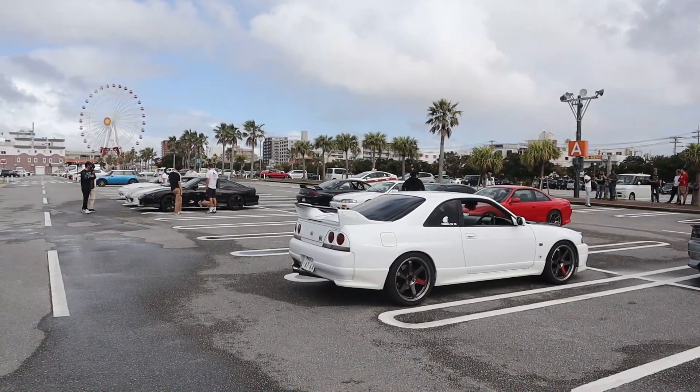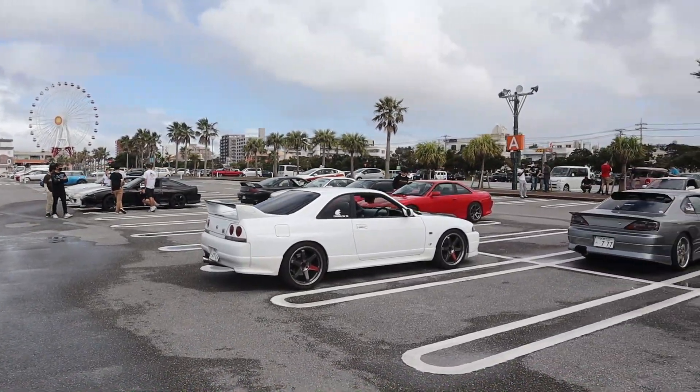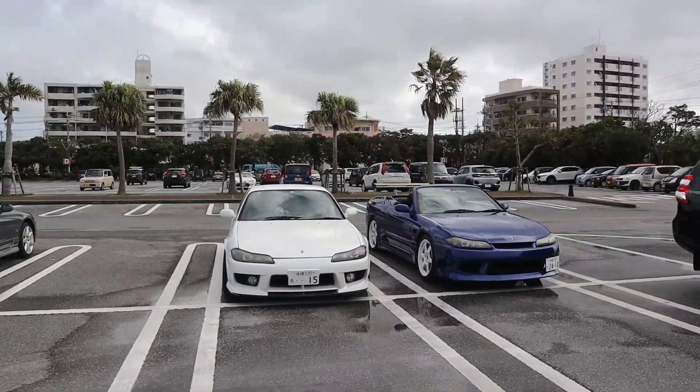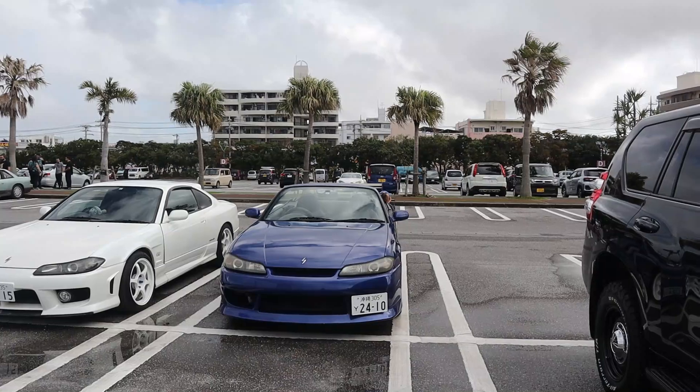My car is the only non-S-chassis here. We have some 180s down there, an S14, S13, S15 — some really awesome cars. Not everybody's here yet but I figured might as well get started.